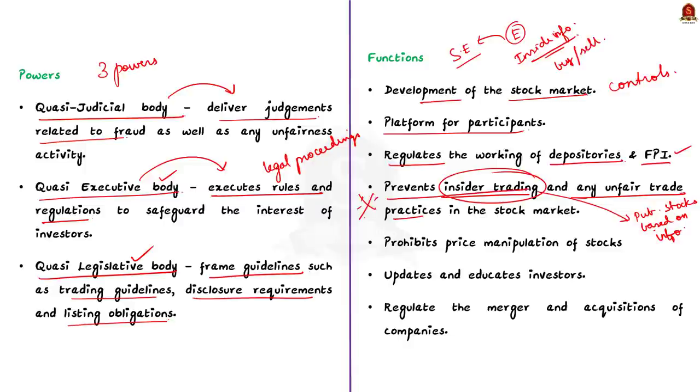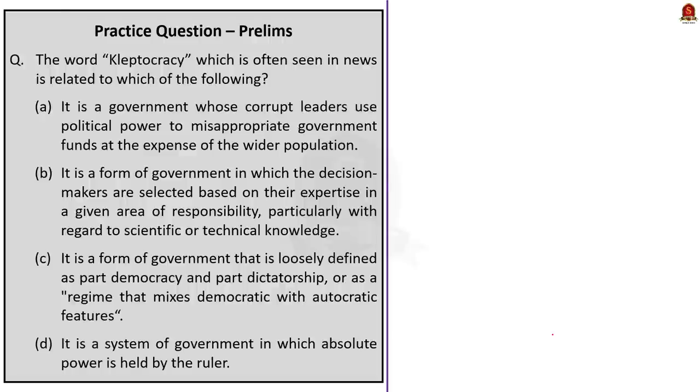SEBI also prohibits price manipulation of stocks in the securities market. It updates investors about various cautions through media and educates investors by conducting online and offline classes to provide market insights. Finally, SEBI regulates the merger and acquisition of companies. These are the important functions of SEBI.